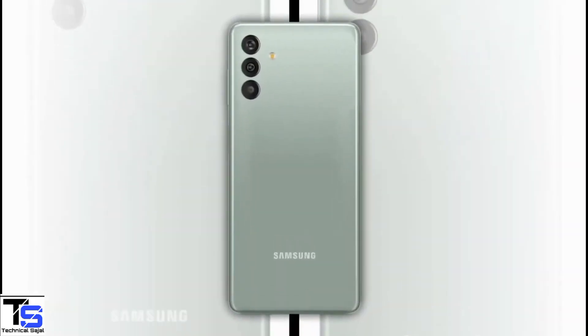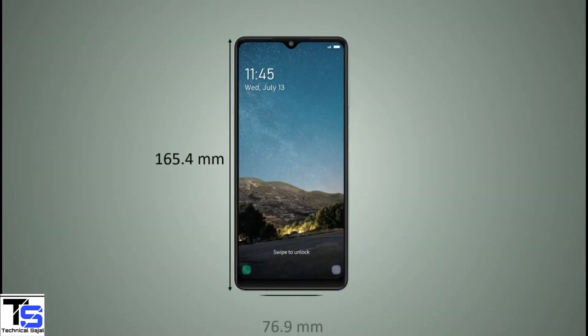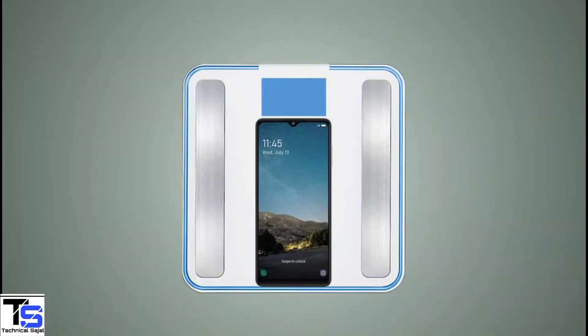The physical dimensions of the smartphone measure at 165.4 x 76.9 x 9.3mm, and it weighs around 207g.